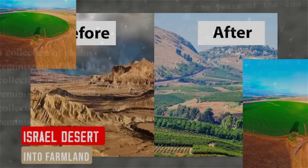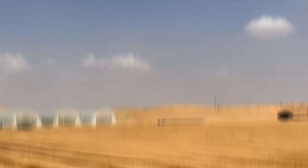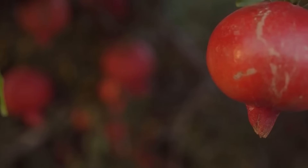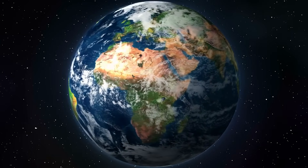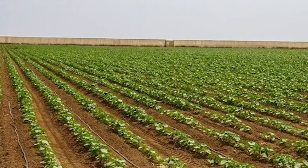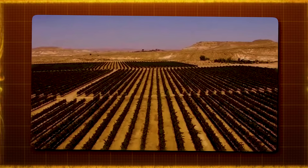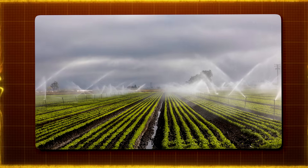Israel's technological advancements in agriculture have turned barren deserts, particularly the Negev Desert, into flourishing farmlands. For years this vast dry land was seen as uninhabitable, but with a growing population and strong will, Israel turned this challenge into an opportunity. The key lies in groundbreaking agricultural technology, particularly drip irrigation — a system Israel developed that is now used worldwide. They also pioneered water recycling, treating wastewater to a high standard for agricultural use, and employed greenhouses to control temperature, humidity, and pests. Today the desert blooms with vegetables, fruits, and flowers — not just for local consumption but also for export.